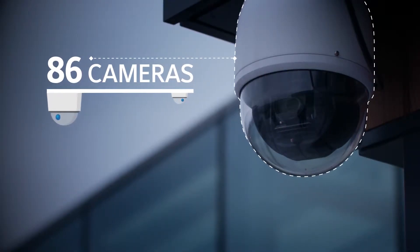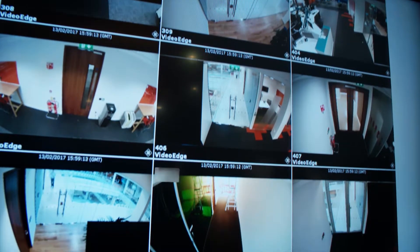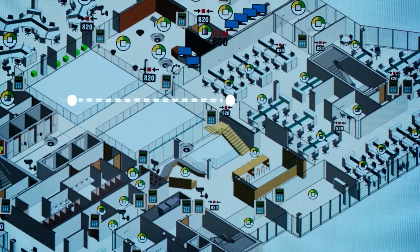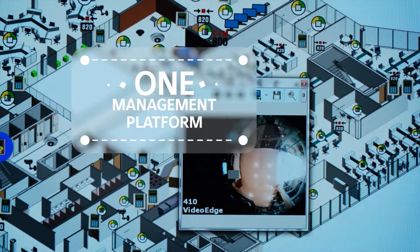86 cameras secure the building's traffic and identity management, while 100 control points are accessed 3,200 times. One management platform centralizes it all.